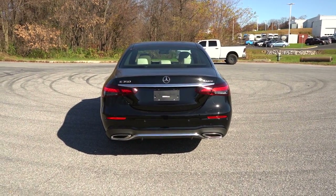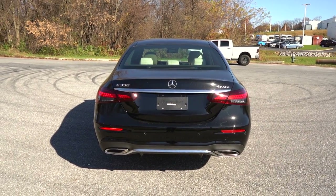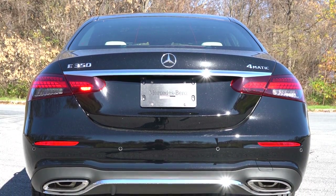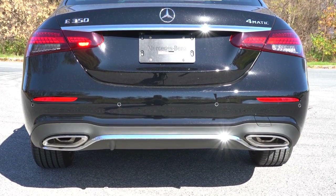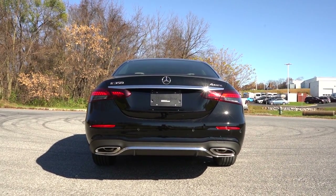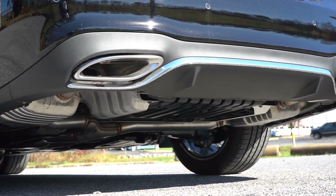Around to the rear, a spoiler is available as an option for $350. There are chrome accents below the Mercedes-Benz logo tying together the two tail lights, plus the '4MATIC' badging confirming all-wheel drive. LED tail lights and LED license plate lighting both come standard. Below it all, there's a chrome trim accent tying together the dual integrated exhaust outlets, finished with chrome tips. As always, here is that exhaust clip.